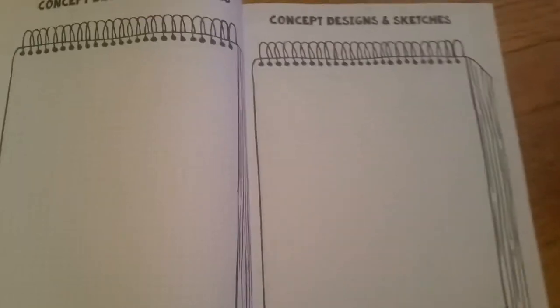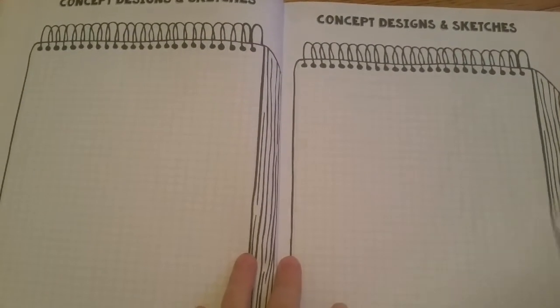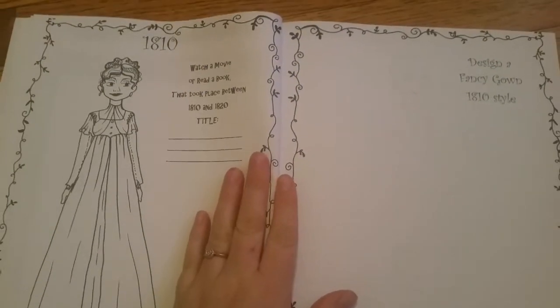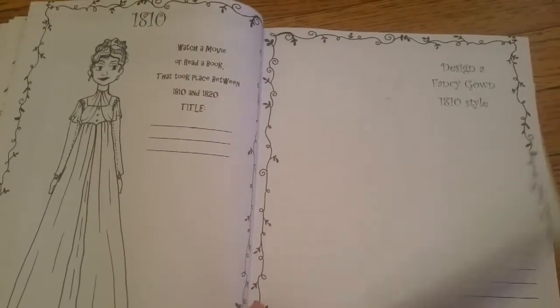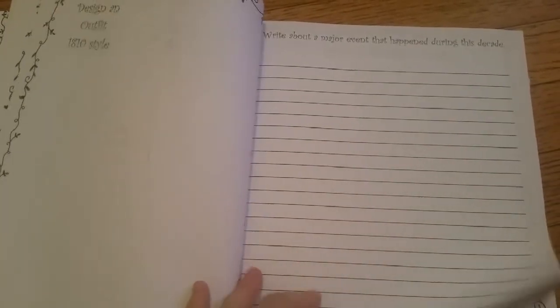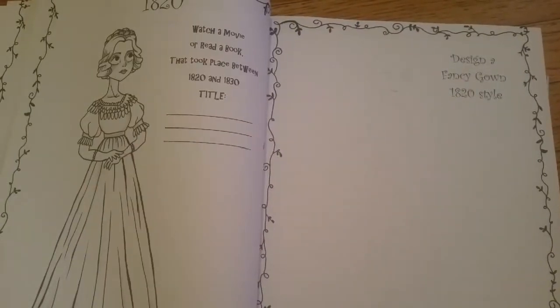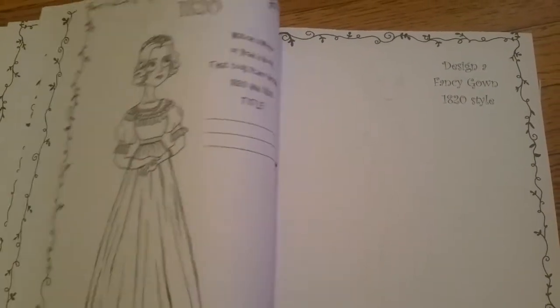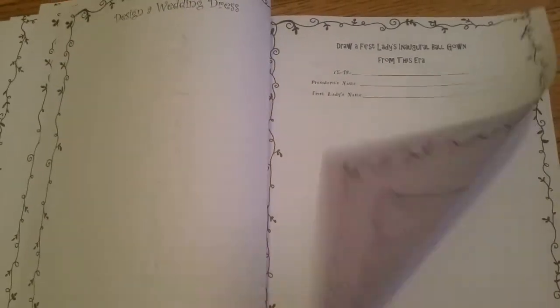There's extra space to do designs — they can look at their library book of different dresses and draw women, children, men, whatever — or make up their own. Then it starts at 1810 and goes through the same thing: watch a movie, read a book, fancy gown, outfit, write about a major event from that decade, wedding dress, first ladies, inaugural ball. It goes every decade in this structure.